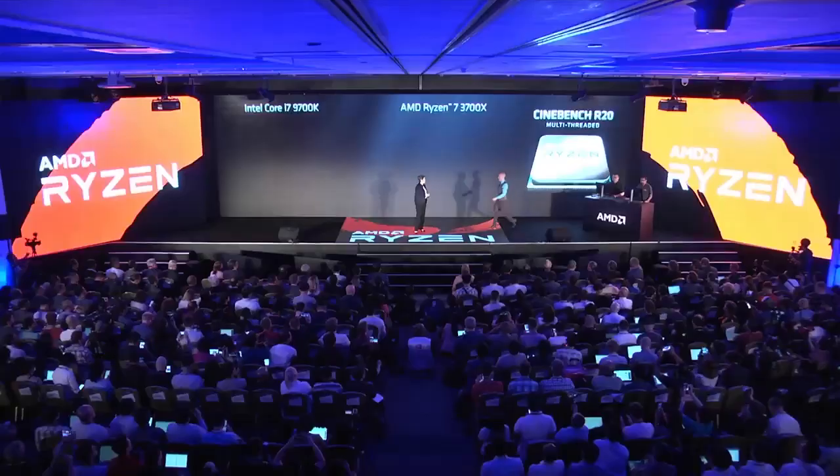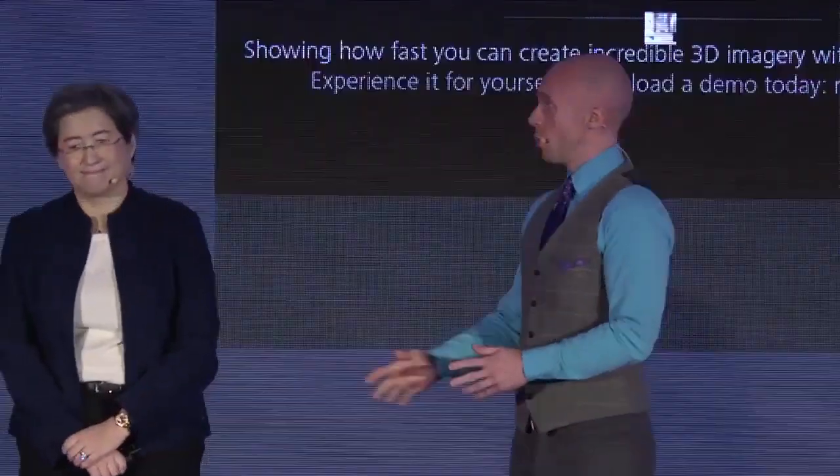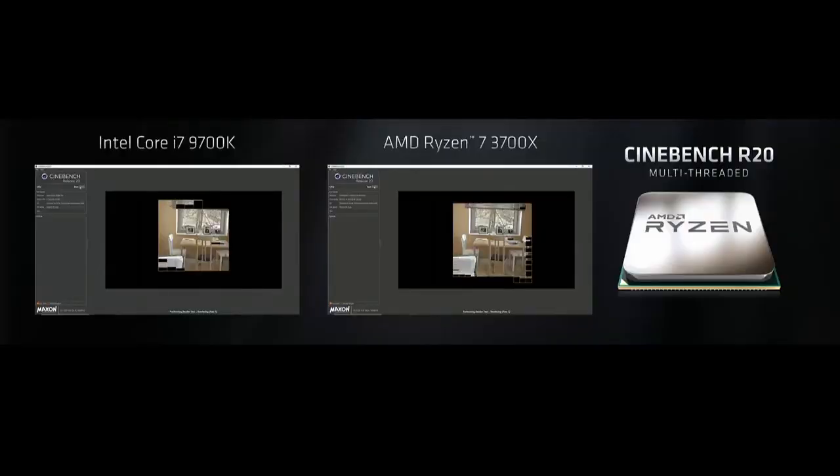You probably want to see third-gen in action, so Robert, come on out and help me demonstrate the 3700X. We've got Cinebench R20 running. We've used Cinebench for over 15 years to reliably and quickly test the performance of a processor, and now we're on Cinebench R20, which came out just last month.